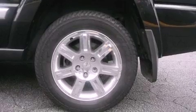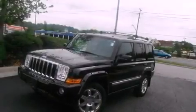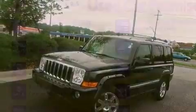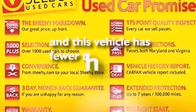An illuminated driver's side vanity mirror, fog lamps, an anti-lock braking system, dual power seats — and this vehicle has less than 50,000 miles.